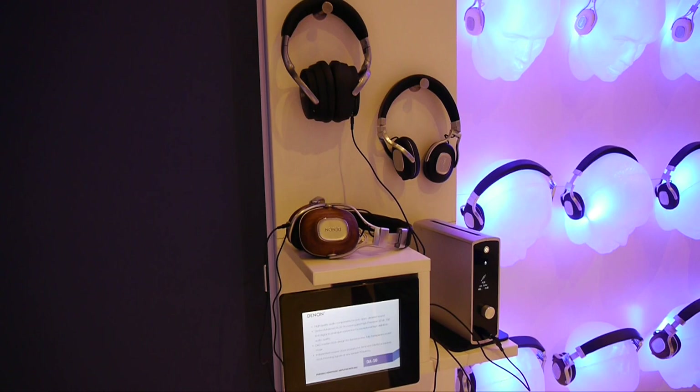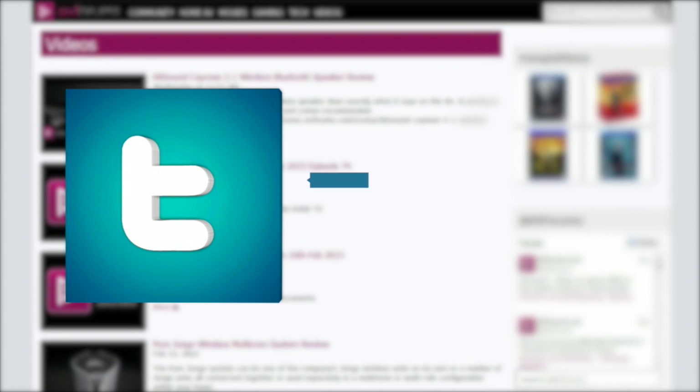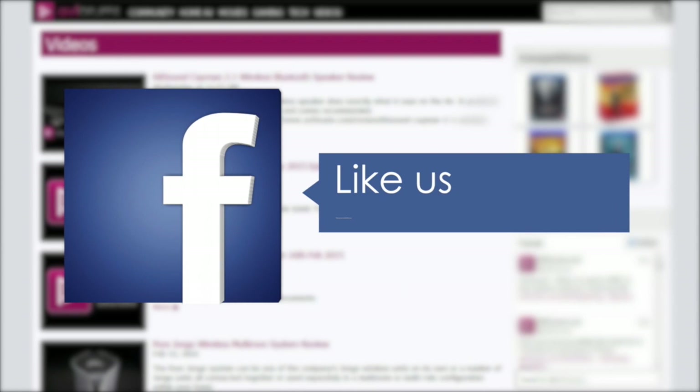It certainly seems as though Denim are a company on the move, with an impressive range of new hi-fi products. You can see more videos at avforums.com/videos. Why not follow us on Twitter and like us on Facebook? Thanks for watching.